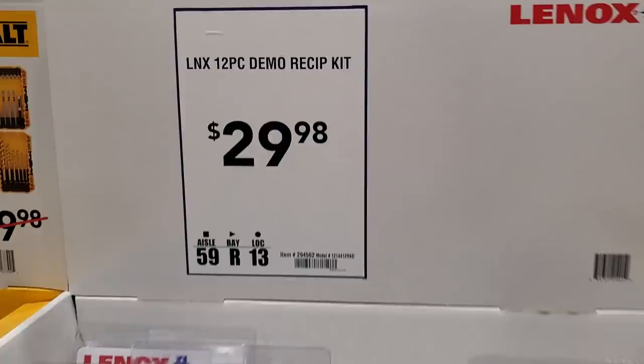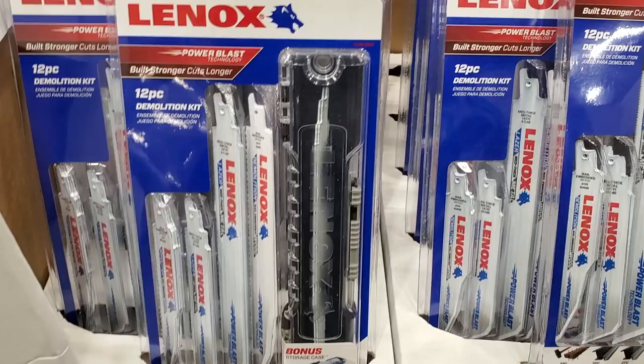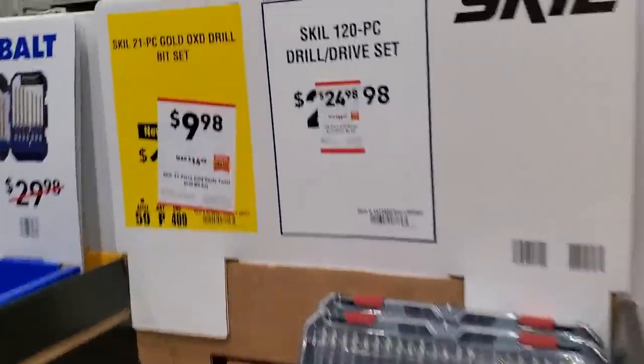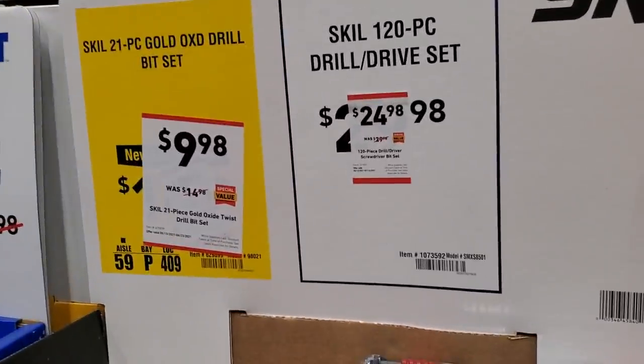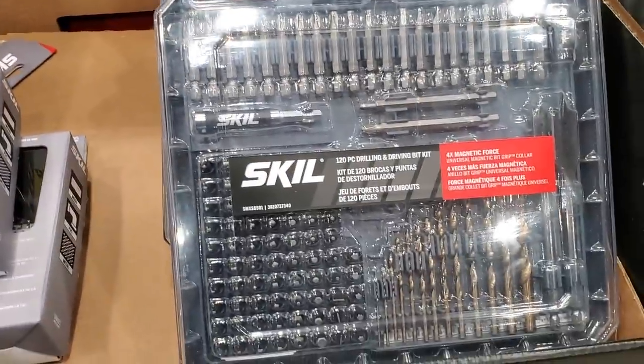DeWalt reciprocating saw blades, 12-pack, $29.98 — comes with a nice case. $24.98 for the Skill 120-piece drill bit set, and $9.98 for the 21-piece gold oxide set.